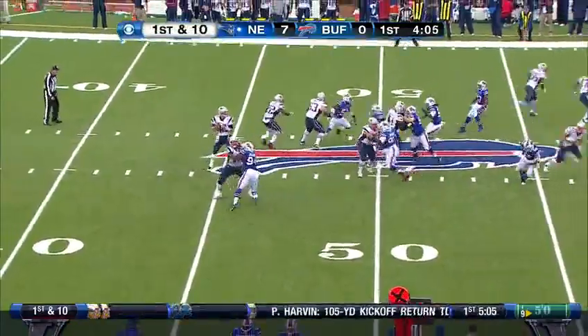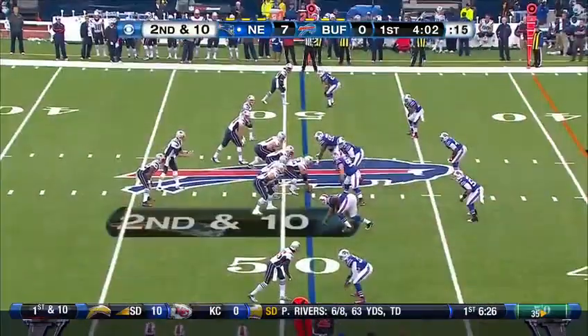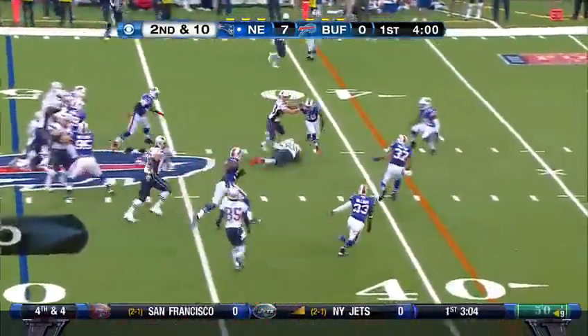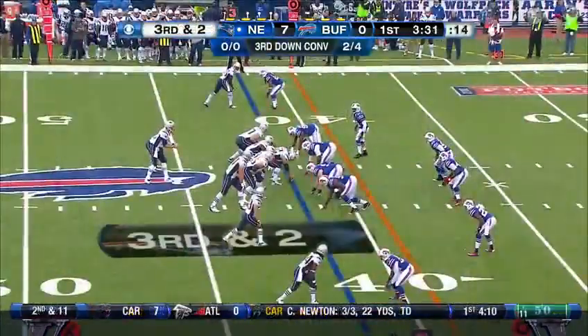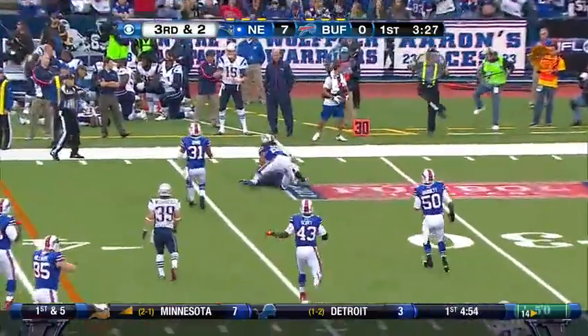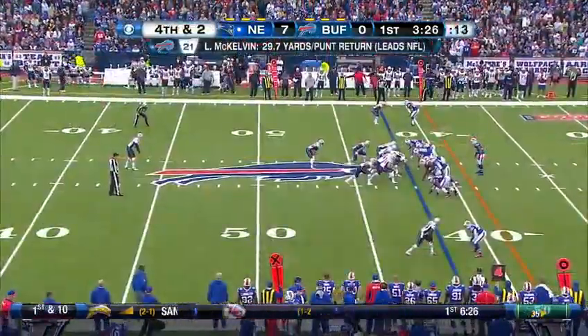Steven Ridley with a play fake, Brady throws — incomplete. Ridley on second down, right up the middle, finds a hole inside the 45 to the 41. Brady throws to the far side — incomplete. Through the first three games of the NFL season, Otis McKelvin deep for the punt.